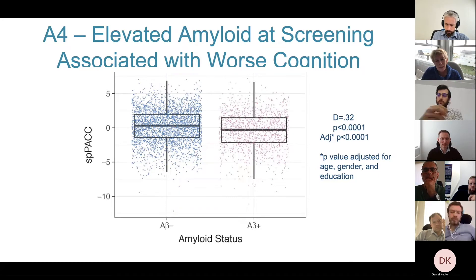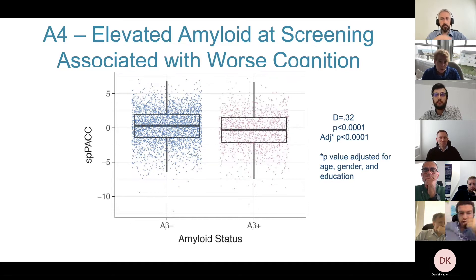One surprise was that even though everyone had to be within the normal range of cognition, those who were ultimately found to have elevated amyloid performed less well on the screening tests — and these tests were done a month before their amyloid imaging, so there's no bias there.